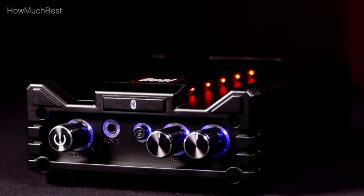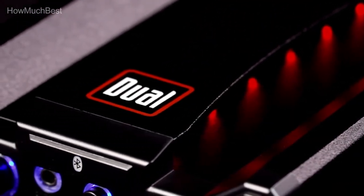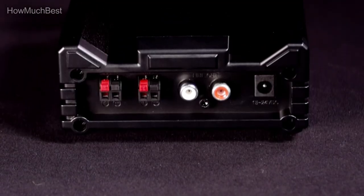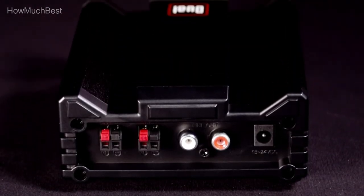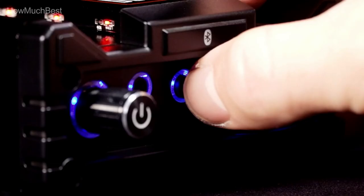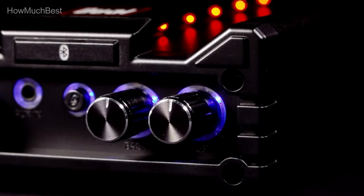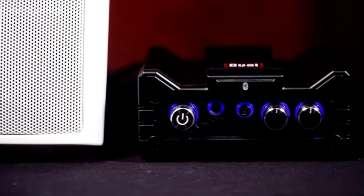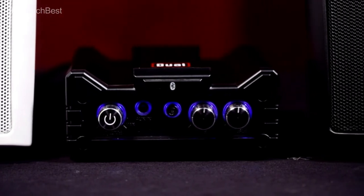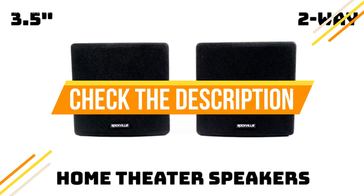Don't forget to add the top-selling Dual Electronics DBTMA100 Bluetooth Amplifier with your LU43PW speakers for the best outdoor or indoor audio experience. Professional installation is recommended to ensure there is no user error. Connection type: wired. Check the description for links to find out the price of the items included in this video.